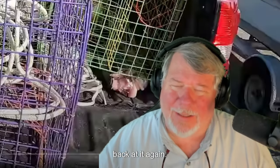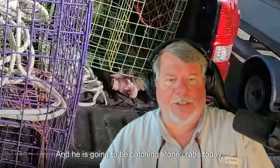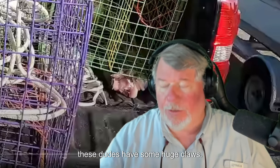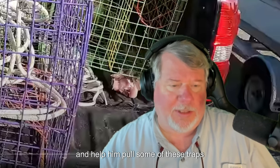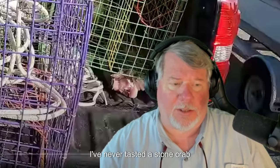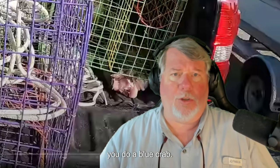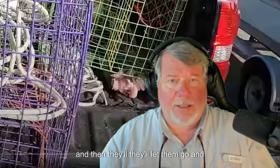All right folks, back at it again. We're going to do another review of my buddy from Florida, Ian, and he is going to be catching stone crabs today. I've never caught a stone crab, but these dudes have some huge claws. I've got to get over there to visit him and help him pull some of these traps. All you keep are the claws — they'll nip them off and let them go.